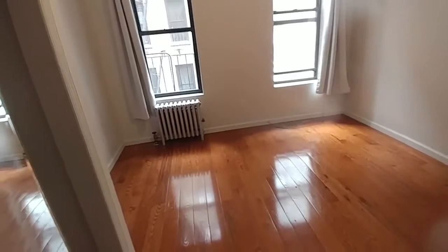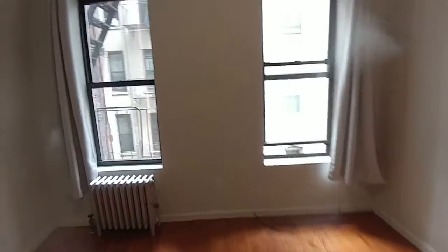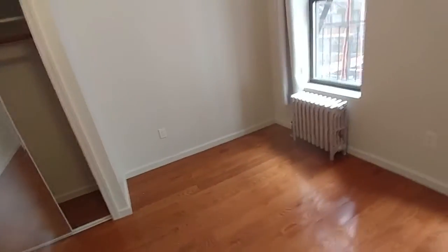Moving into the bedroom here, 13 by 12, large bedroom window, good light, upper storage, mirrored closet. This is a comfortable bedroom for any size bed and three or four pieces in this room. Here is a spectacular bedroom.